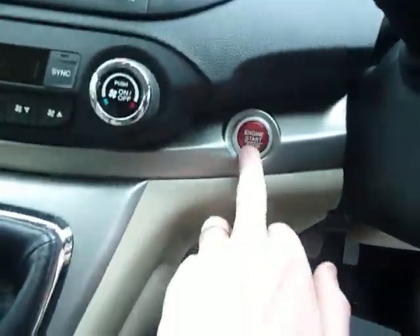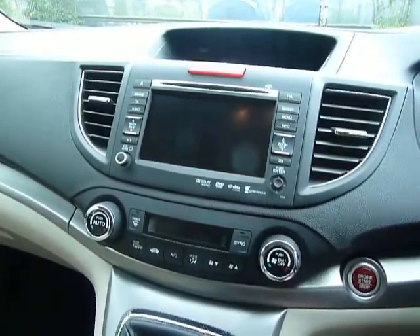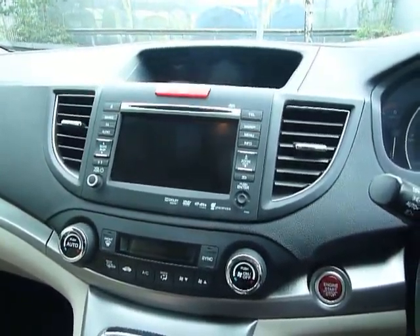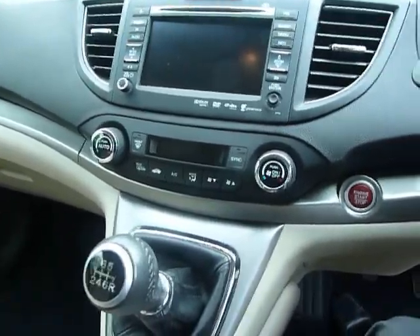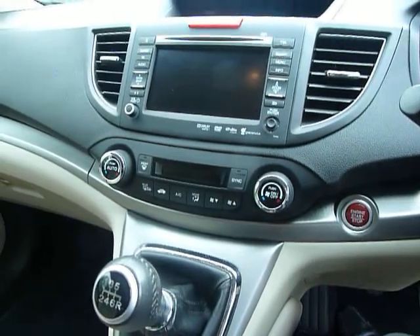On this side you've got your engine start button, and inside you've got your CD player, radio, DAB radio, and sat nav. The rear parking camera will also show up on that screen. Just below that you've got your air conditioning, climate control and heating.